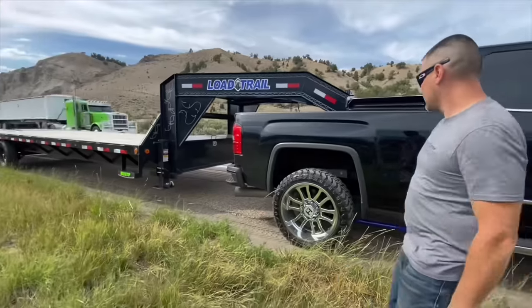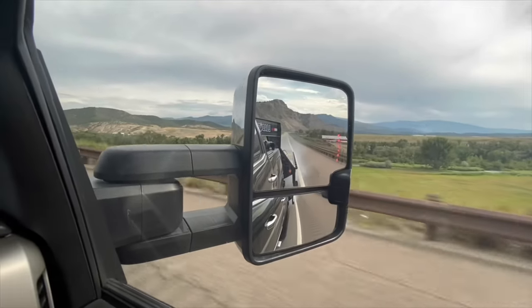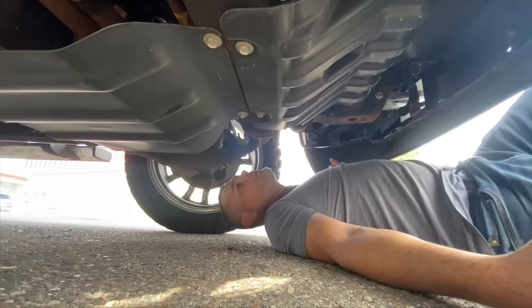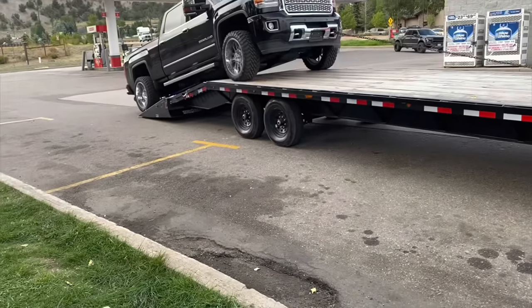So I would say if you have a newer diesel truck — for example, an '01 or newer, no matter what brand it is, Chevy, Dodge, or Ford — do not put engine oil into your fuel tank. You're going to destroy it. Now I'm sure it's possible and it'll probably run for you, but eventually it's going to destroy the injection pump, your injectors, and everything that goes along with the fuel system. As a matter of fact, if you guys have a diesel particulate filter, I would stay away from it. Don't ever try this.